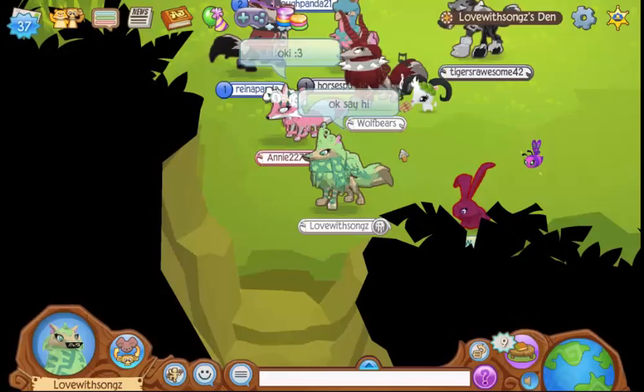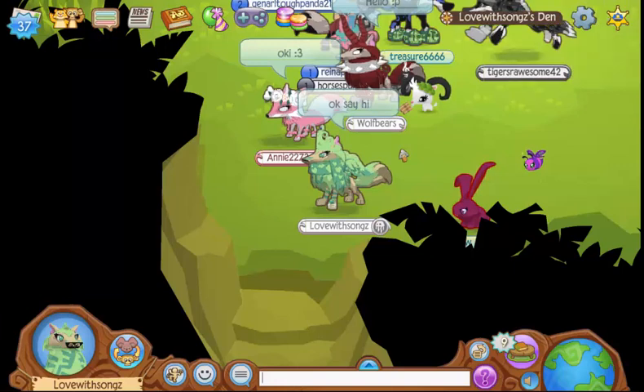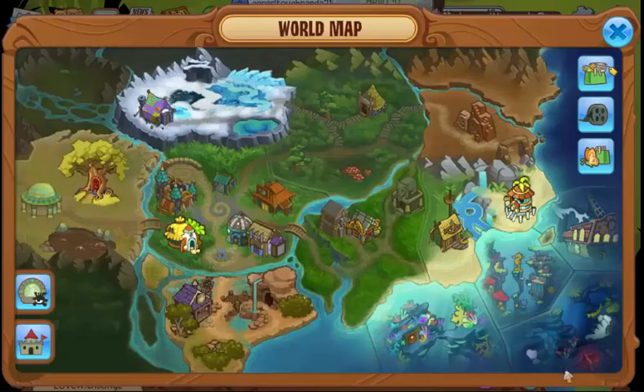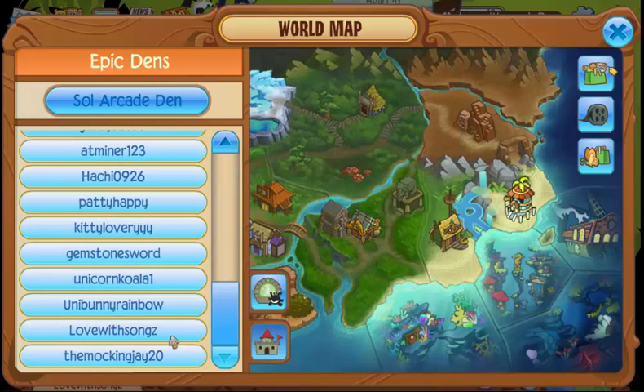Hey guys, Love here, and welcome to another video! I have some exciting news — a few of my buddies recently told me I was on the Epic Dens list. Let's go to the Epic Dens list right here, and look at that — I'm on it! I don't think I've been on the Epic Dens list for like a year now.